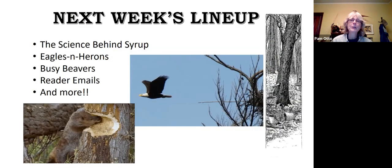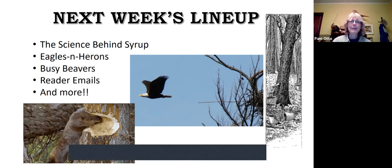Next week we're going to look at the science behind maple syrup. A couple weeks ago I mentioned that I tapped a maple tree in my yard — we'll look at why we do that only in the springtime. We'll also explore some interesting relationships between resident bald eagles and resident great blue herons in three different areas close by. The beavers have been very busy — they don't hibernate, and now that snow and ice are gone they can swim, which is what they're best adapted to. Hope to see you all then.